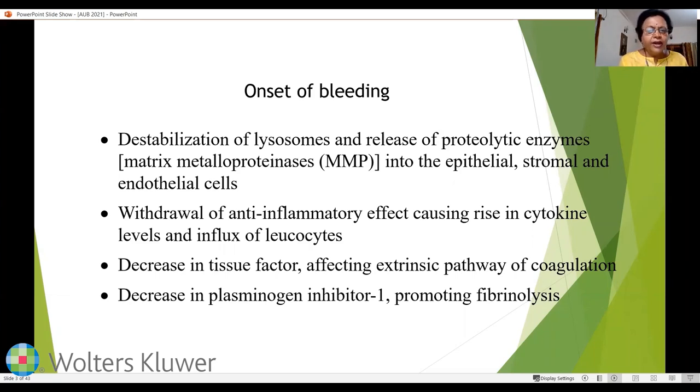Once proteolytic enzymes are released into endothelial and stromal cells, there is withdrawal of the anti-inflammatory effect, causing a rise in cytokine levels and an influx of leukocytes. There is a decrease in tissue factor affecting the extrinsic pathway of coagulation, and a decrease in plasminogen inhibitor 1, promoting fibrinolysis. All these together are responsible for the onset of bleeding when progesterone levels drop before menstruation.